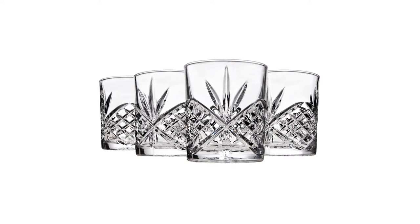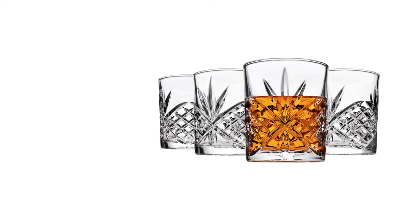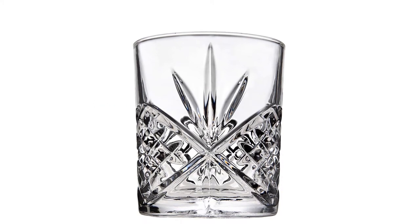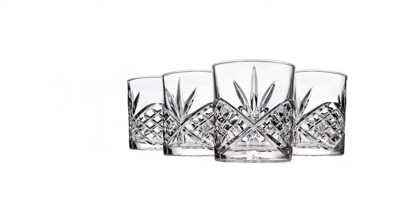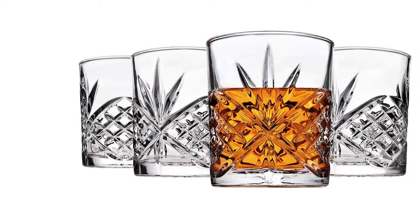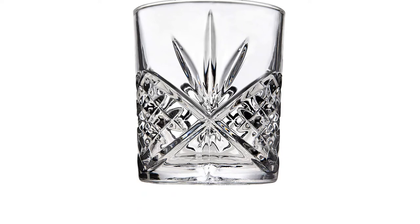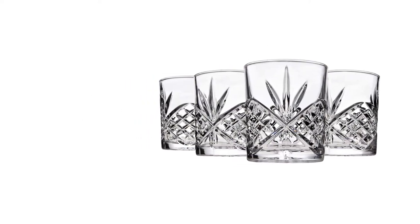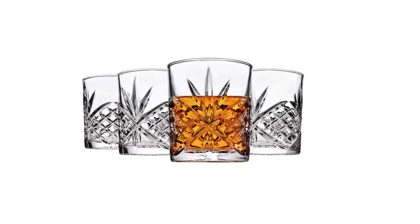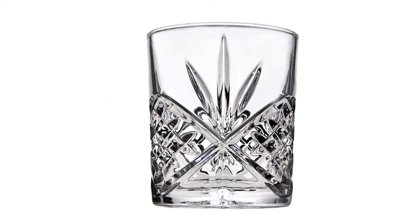This budget-friendly set is both beautiful and versatile, though we did find a few small bones to pick. Each glass has a few seams, but they are strategically hidden by the design and go mostly unnoticed. We also found a few tiny air bubbles — so small our camera couldn't pick them up. These glasses may not be expertly handcrafted, but they will surely get the job done no matter how you take your whiskey, at a price you just can't beat.